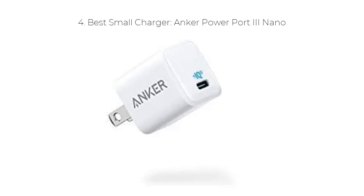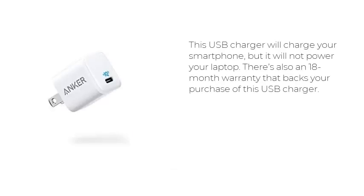Number 4: Best Small Charger — the Anker PowerPort 3 Nano. If you don't need multiple ports to charge multiple devices and need something miniature, this product is a great choice. The Anker PowerPort 3 Nano is the ideal backup charger because of its small footprint, and it is the smallest fast charger you can find. As such, it can be easily stowed in a purse, backpack, or pocket.